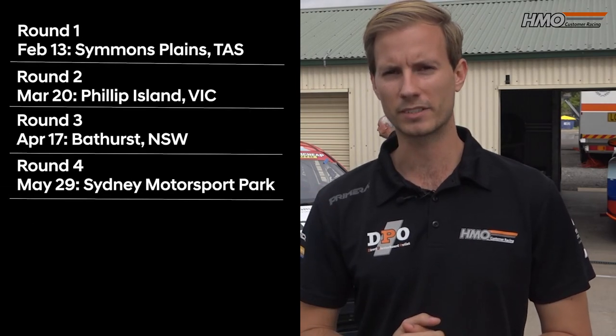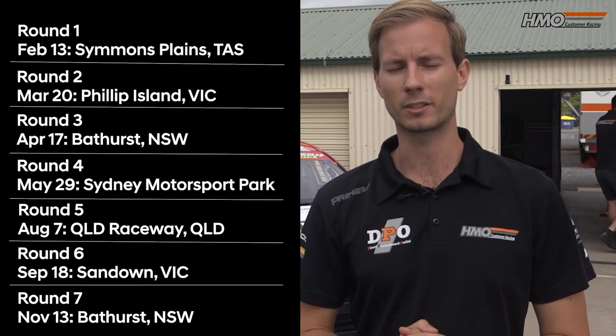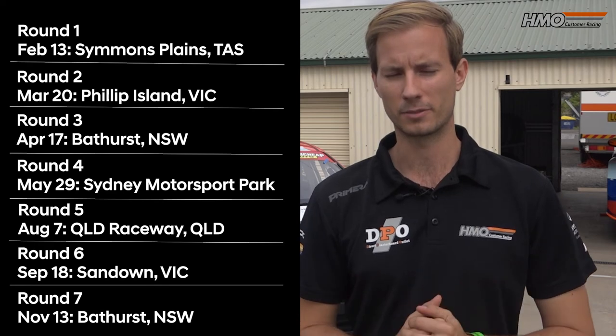So how many races are there in 2022? Well, there's seven this year. We go all the way from Tasmania in a few weeks' time, right at the bottom of the country, all the way up to Queensland Raceway, Sydney in between, and also Bathurst twice.